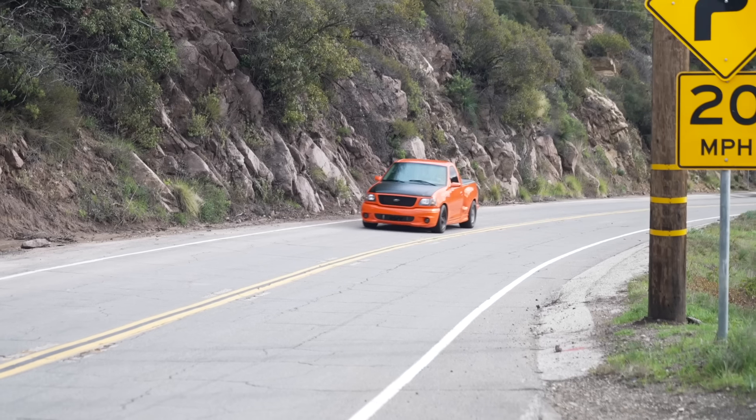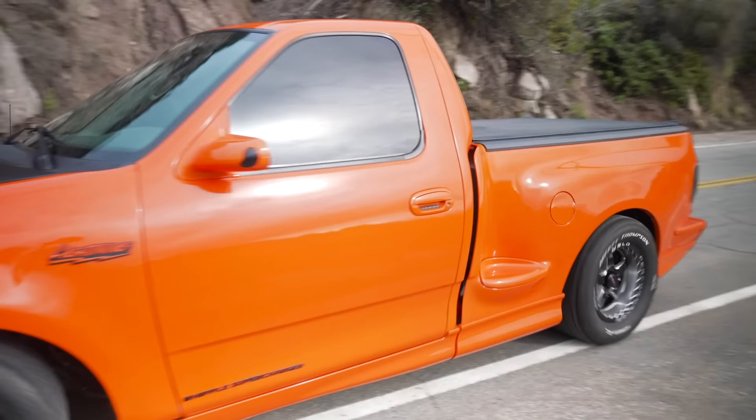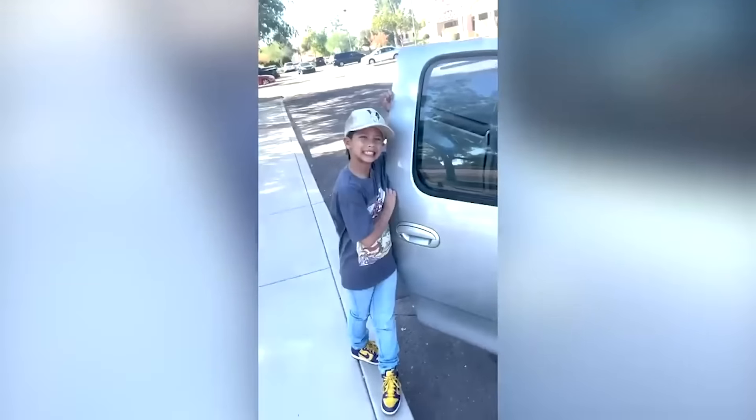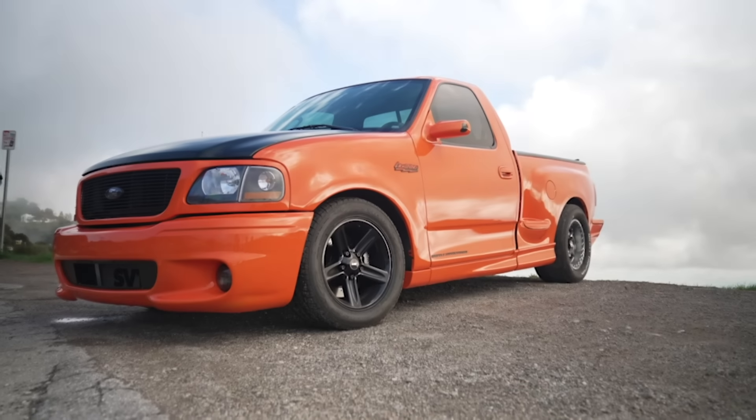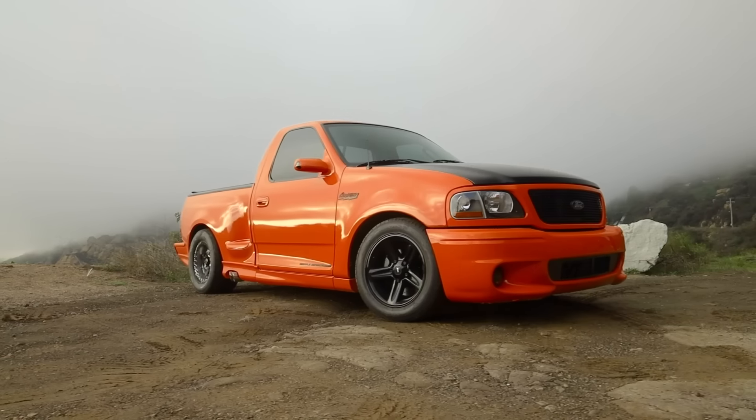Project Lightning is coming to an end. I picked this bad boy up in Phoenix, Arizona with my son when it was the Silver Surfer — way too much chrome, had a fuel pump issue. Now it's orange, it looks mean, it's show quality. We're here for a photo shoot with Street Truck Magazine. It's the end.